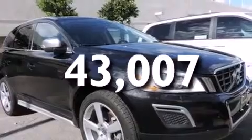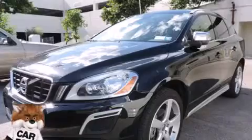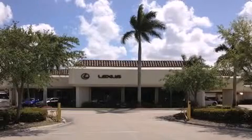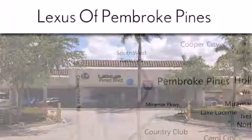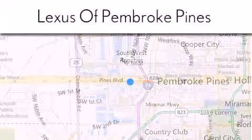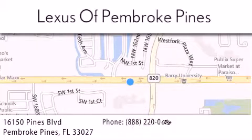We hope you found this video informative. Please contact us today. Thank you for considering Lexus of Pembroke Pines for your next new or pre-owned vehicle. If you have any questions, please visit our website, give us a call, or stop by our dealership. We are located at 16150 Pines Boulevard in Pembroke Pines, just one mile west of I-75.